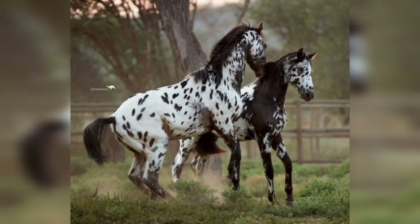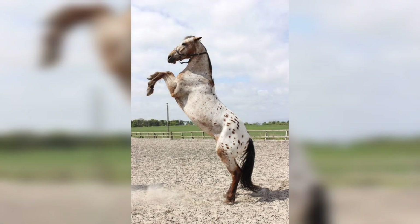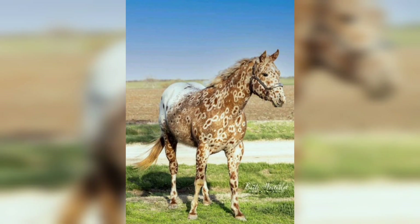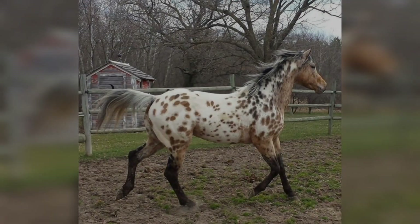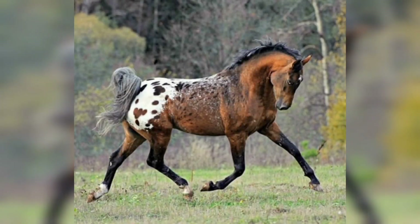The Appaloosa horse typically stands between 14.2 hands (56.8 inches) and 16 hands (64 inches), though some can be a bit larger. Its average weight ranges from 950 to 1,200 pounds.